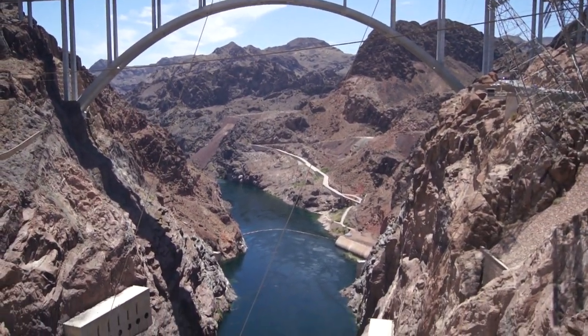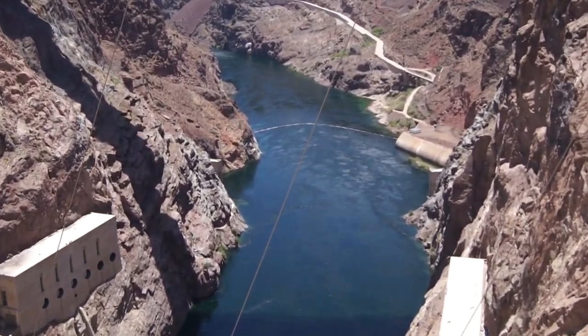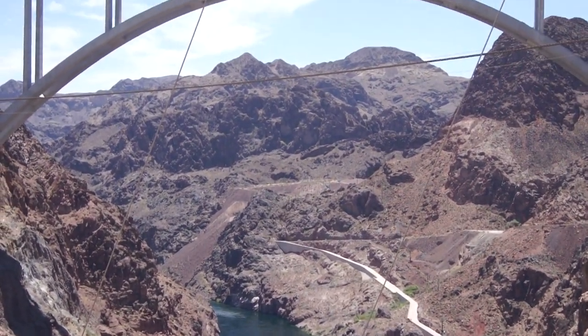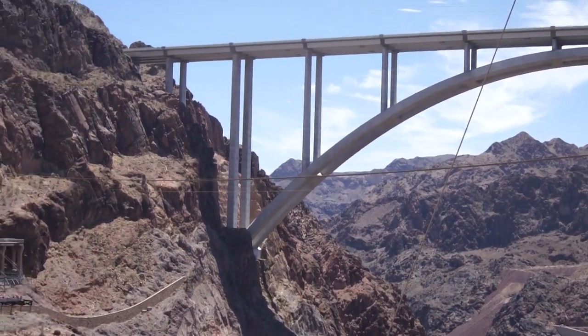Strung across the canyon are six 3.5-inch diameter cables. If you follow the cables to the right, you will see the lifting mechanism of the crane that is supported by the cables.